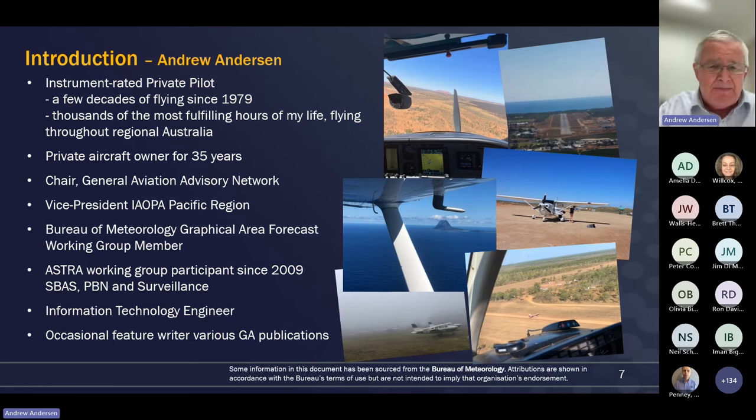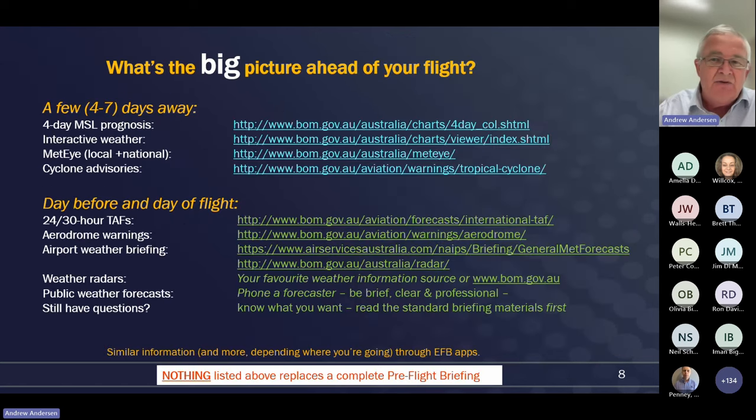We're not going to spend much time about me. There are some very happy places I've been, and in the bottom left-hand corner, an unhappy place - Bankstown Airport covered in fog on a warm summer morning. I've been around flying airplanes since about 1978, and 1979 I started flying for real. It's been thousands of the most enjoyable and fulfilling hours of my life flying, particularly in regional Australia. I have owned AircraftNet for 35 years and I'm lucky enough now to have a few roles associated with advocating general aviation on behalf of the GA community.